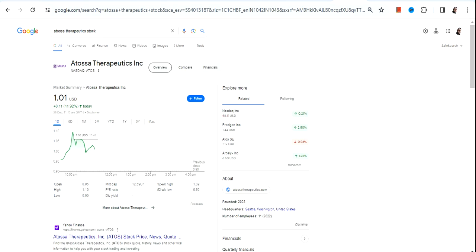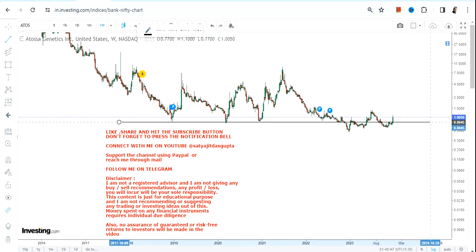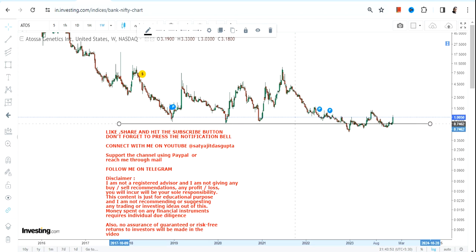Hello friends, welcome to my channel and thanks for watching this video. We're going to discuss ATOS stock, or Atosa Therapeutics Inc. Have a look at this particular stock because a trading swing has already been started. We just need to focus on the trend and the levels, and things will fall accordingly.